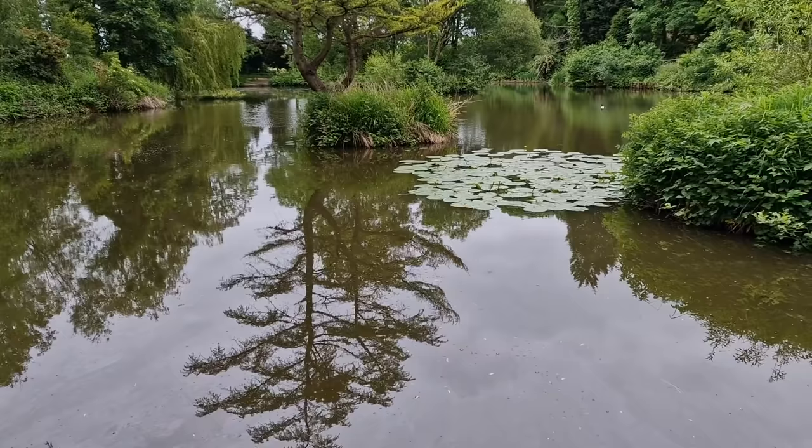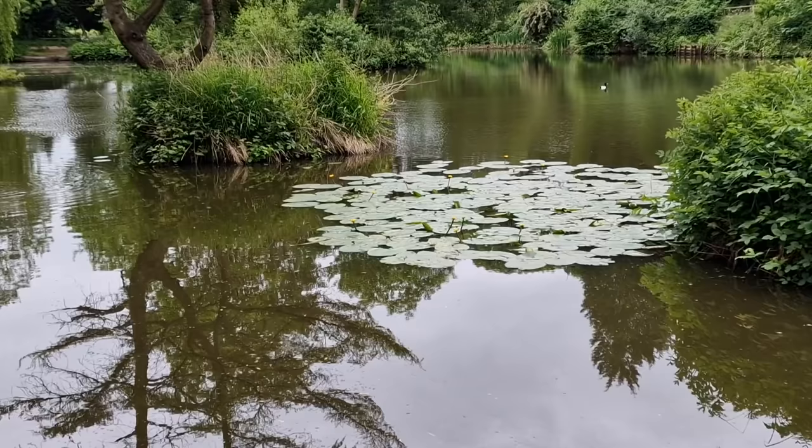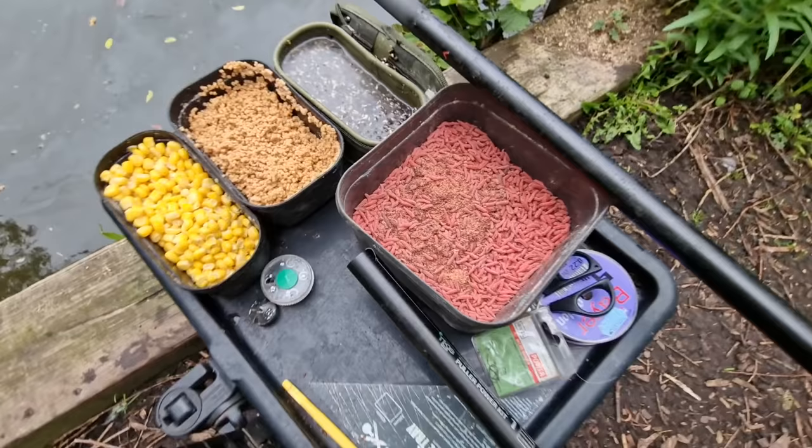That's the swim we're going to be fishing today. You can see there's a lovely lily bed in front of us — it's one of my favourite swims to fish. While I've been setting up you've seen the odd lily move. I've put a tiny bit of bait in just here. We'll have a look at the bait tray and the tactics we're going to use, but yeah, what a beautiful place to wet a line.